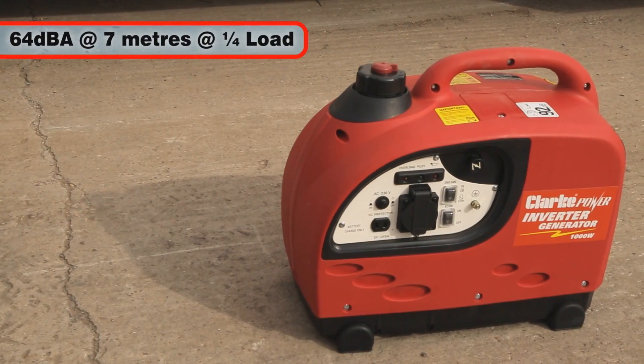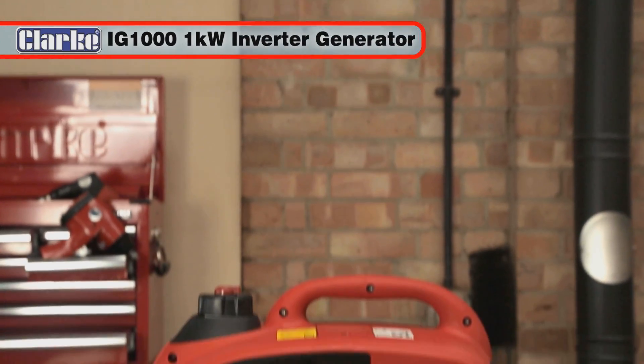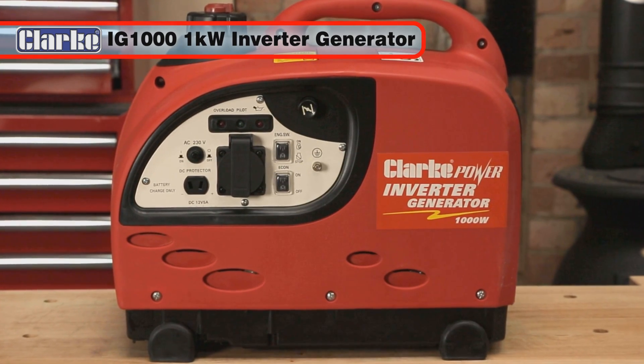With a noise level of only 64 decibels at 7 meters on quarter load, the IG1000 is the ideal 1-kilowatt generator for all outdoor activities.